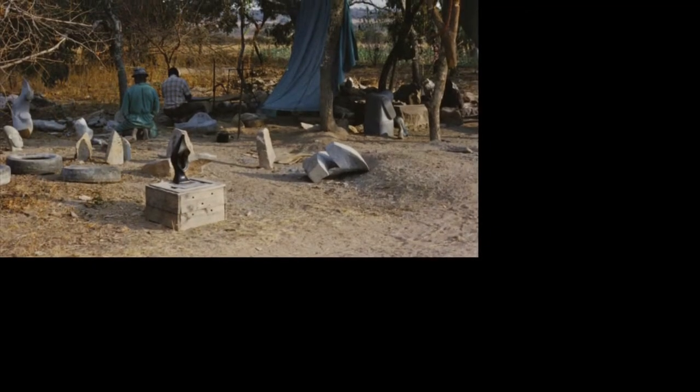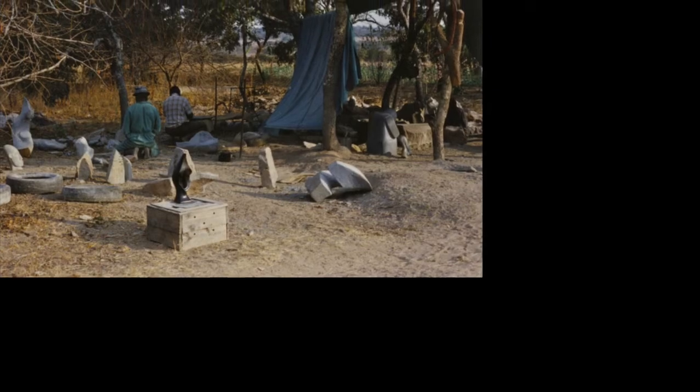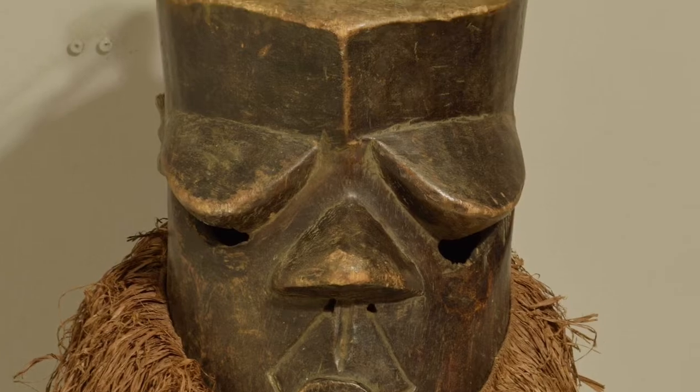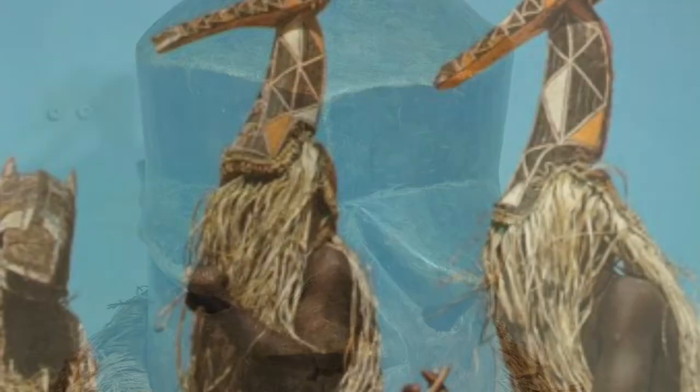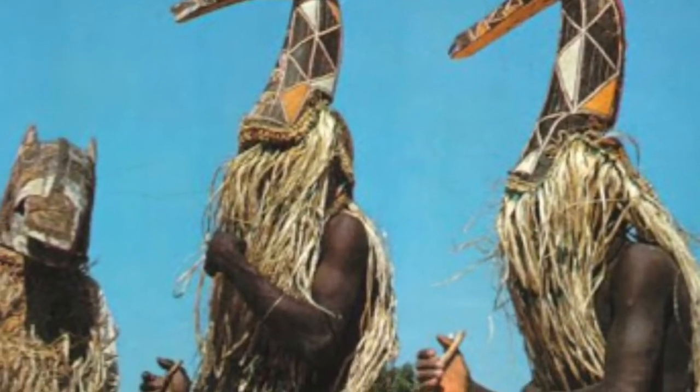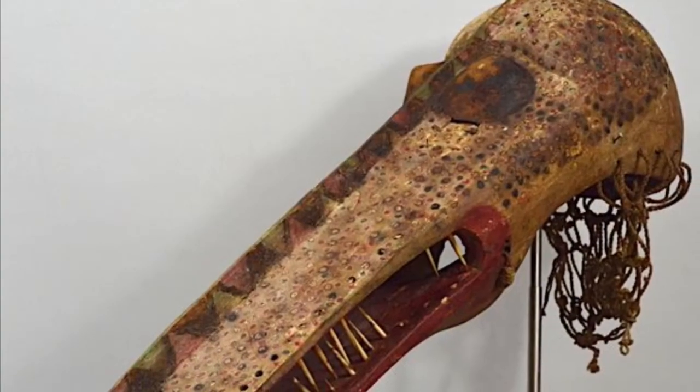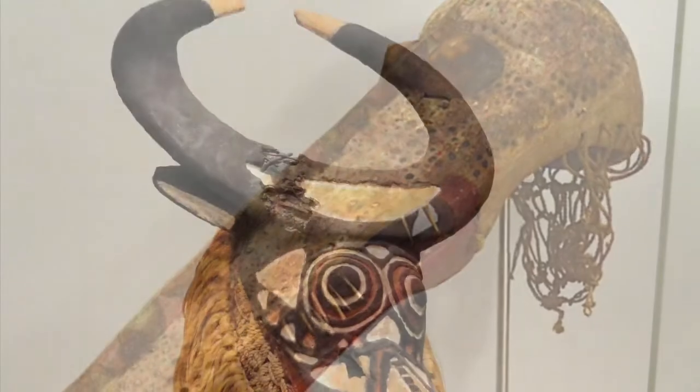The artists that create these masks are highly regarded in the community. There are many different types of masks. Some are for the full face, some sit on top of the head, and some are worn like a helmet. Some masks represent animals, like this crocodile and a buffalo.